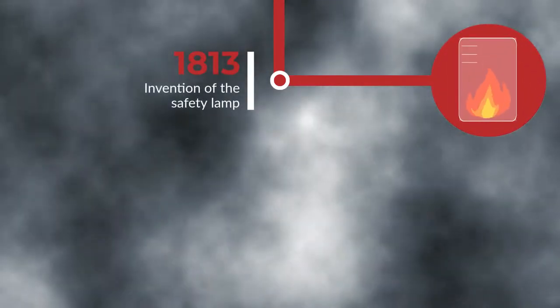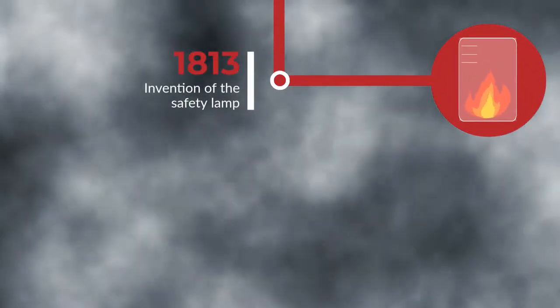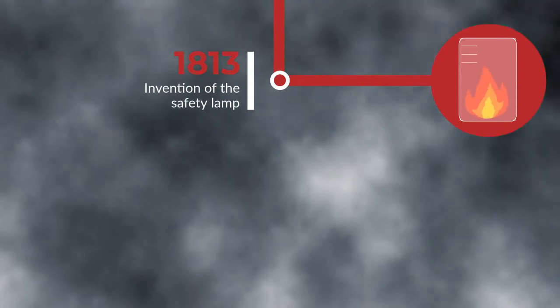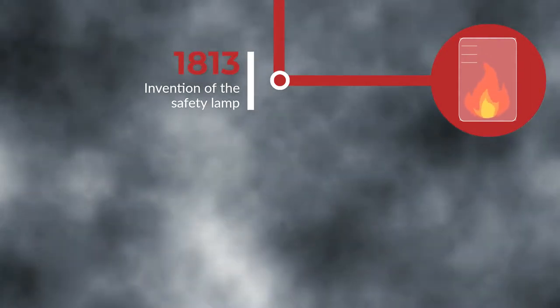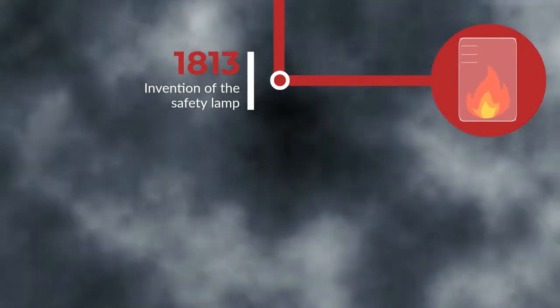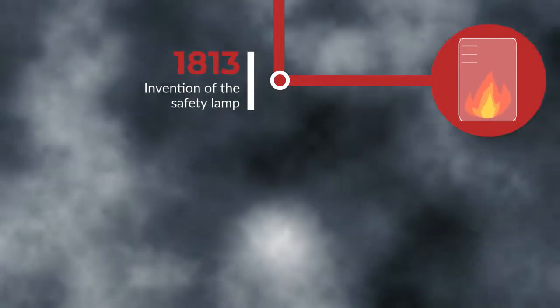The danger of this led an Irishman named Clanny to invent the safety lamp in 1813. The safety lamp was a covered lantern which let in a small amount of gas but didn't let the flame out. The biggest drawback, however, was that it required constant monitoring.